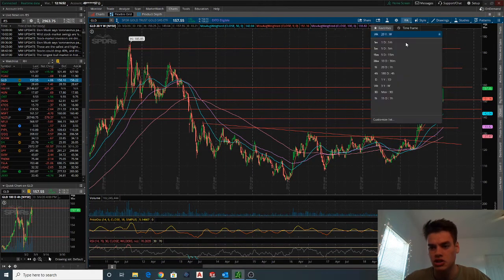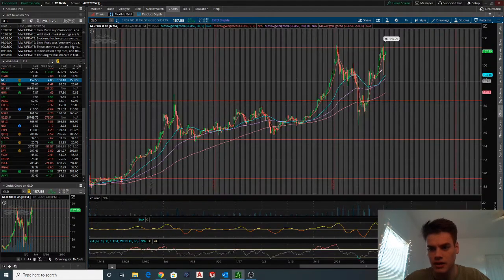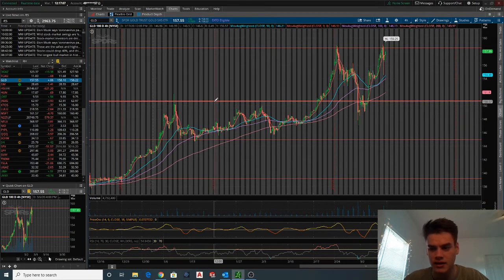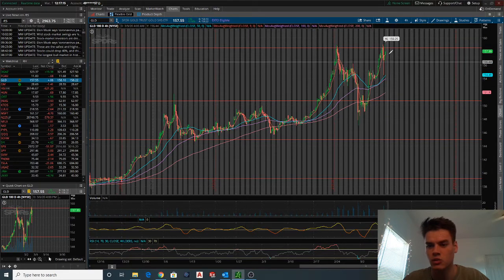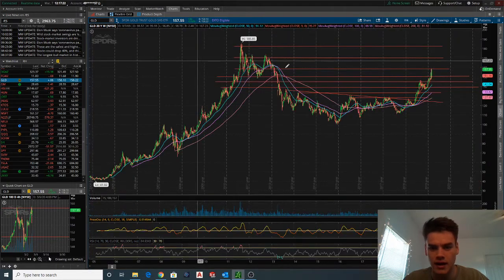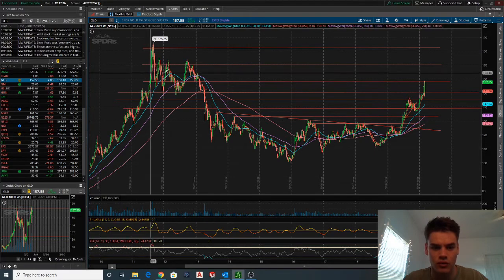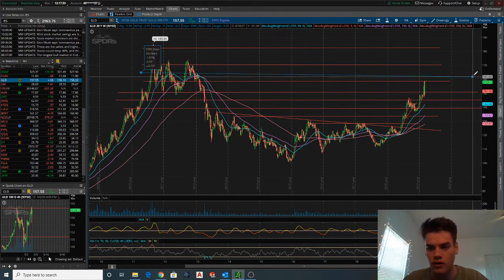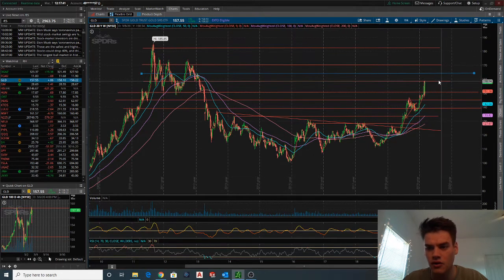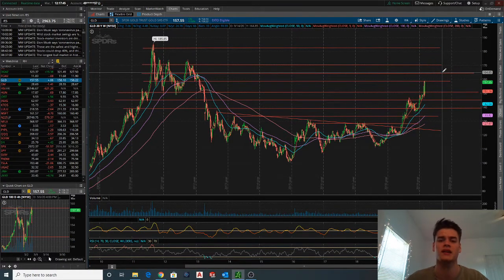Looking at the closer time frame on GLD, we hit up here in the low to mid 158s, then pulled back down to around the 150–150.60 mark, which was support in that area, and then swung back up. As I see GLD moving forward, going back to the weekly, I'd like to see us up around the level equivalent to 1750 on gold futures, which on GLD would be right in here around 164–165. That would still be a nice four percent gain, with the upper level around 170–172 representing roughly an eight to nine percent gain.